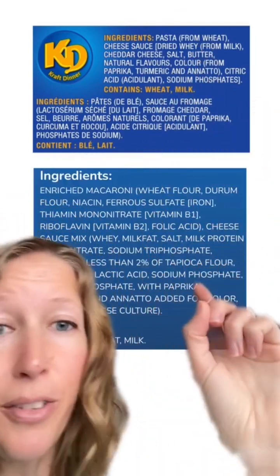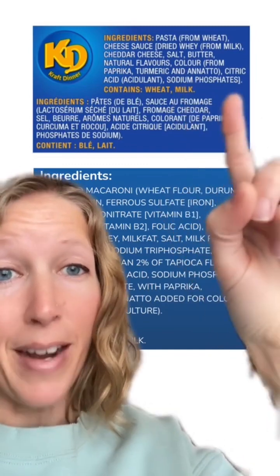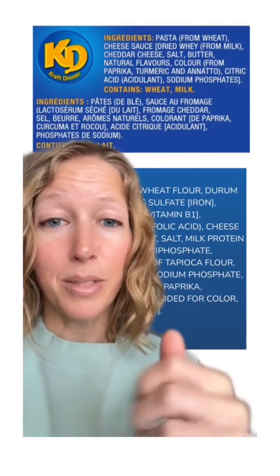We have butter, which is milk fat. We have sodium phosphate, sodium triphosphate — it's just listed as sodium phosphates in Canada. Both have citric acid, and both have the same colors. The only potentially additional ingredient I see is tapioca flour, and that helps to thicken the cheese sauce. But really, they're not much different at all.